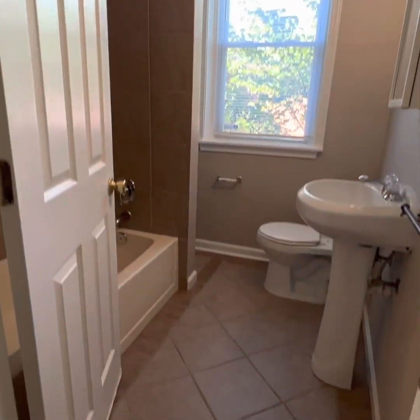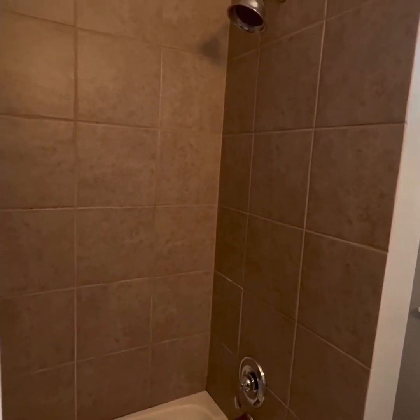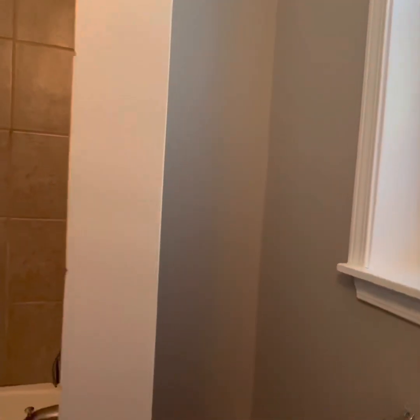Score. Tile floor, shower tub — got really excited because there's a spot for storage. Add your own, do what you want. And a window. New mirror.